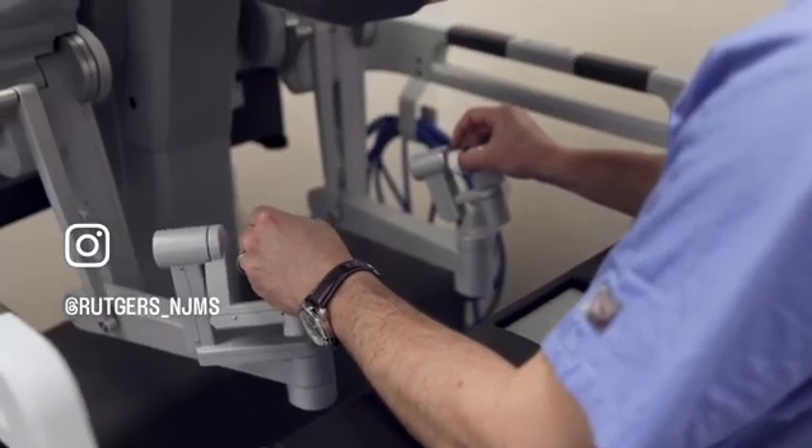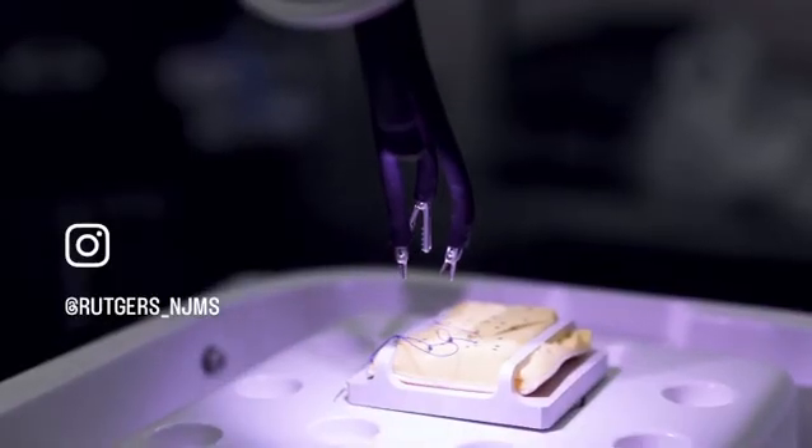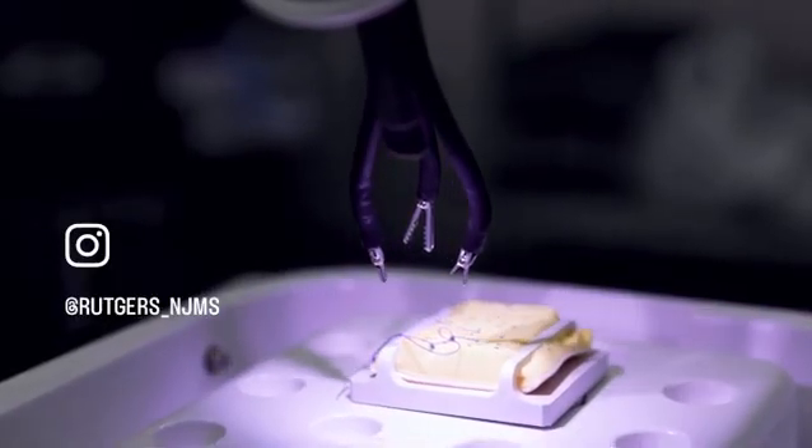This technology also allows us to access different areas of the body that were previously either difficult or impossible to access, so it gives us a lot of versatility in terms of our ability to treat patients with various urologic cancers.